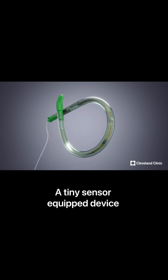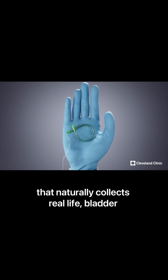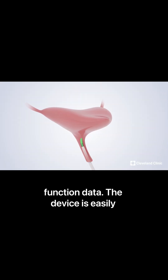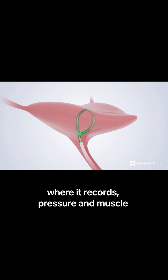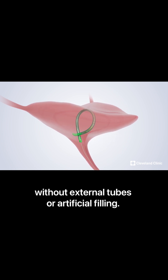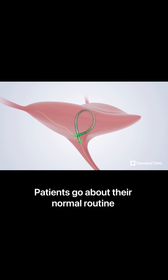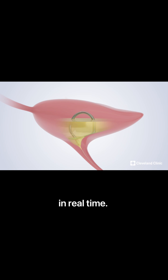We developed a breakthrough in urodynamic testing — a tiny, sensor-equipped device that naturally collects real-life bladder function data. The device is easily inserted, comfortably resting inside the bladder, where it records pressure and muscle activity, without external tubes or artificial filling. Patients go about their normal routine while the device monitors bladder function in real-time.